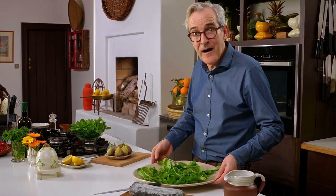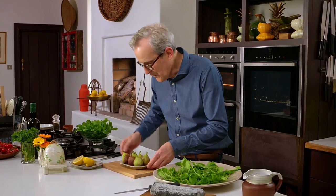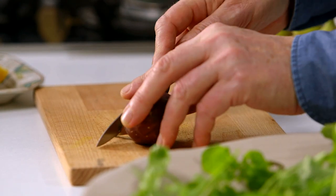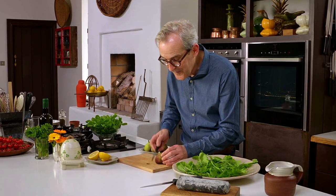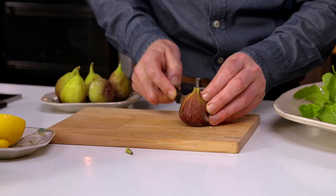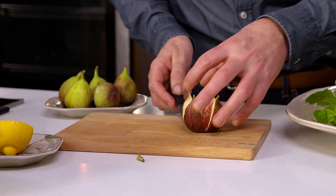The next thing I need to prepare are the figs, and this couldn't be easier. Make sure they're nice and ripe - give a little squeeze like that. Then just cut off, barely, a little off the top. See the way a little bit of sap, a little bit of fig juice just comes up. Then just cut down through them like that, but not all the way through, so they're remaining hinged at the bottom. And they open out like a little flower.